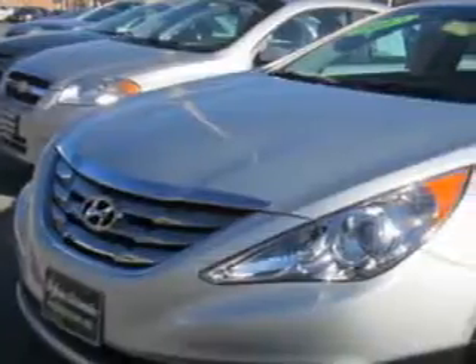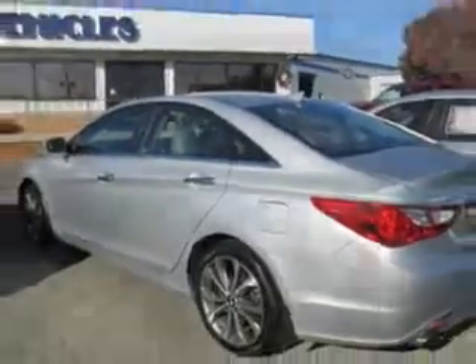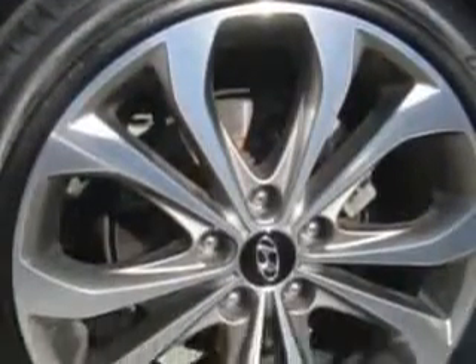Check out this radiant silver 2013 Hyundai Sonata equipped with a 4-cylinder engine and an automatic transmission. Enjoy an exceptional 34 miles to the gallon on this great car with features like heated driver's seat, steering wheel phone controls, push button engine start, center console with dual level, halogen headlights, and much more.